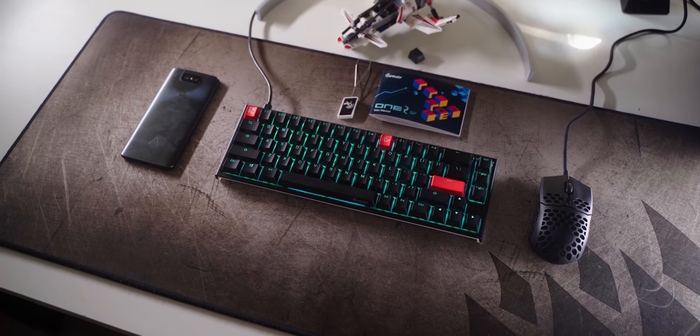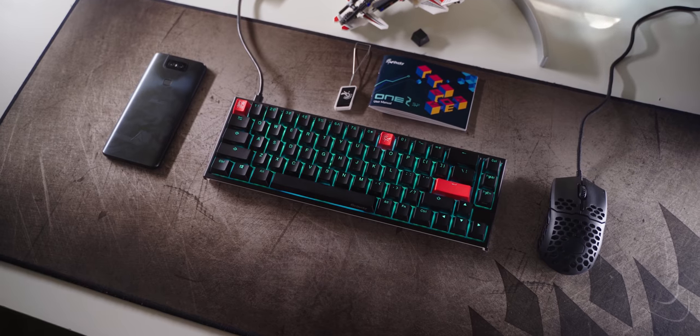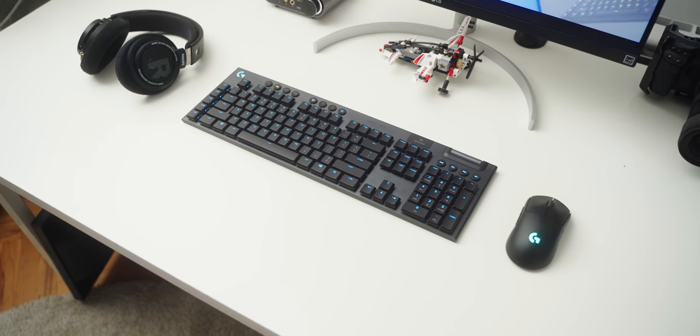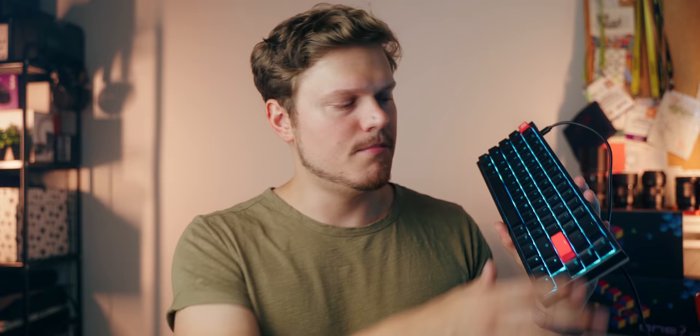Those are my five reasons why the Ducky One 2 SF is my perfect keyboard. Whenever I'm reviewing anything larger — TKL or full size — they feel way too big now, because this thing has all the functionality of a TKL keyboard but with a much smaller footprint. Check out the links in the description below for other keyboard options, and let me know in the comments what your perfect keyboard is. Thanks so much for watching — check out this other relevant content and I'll talk to you next week.